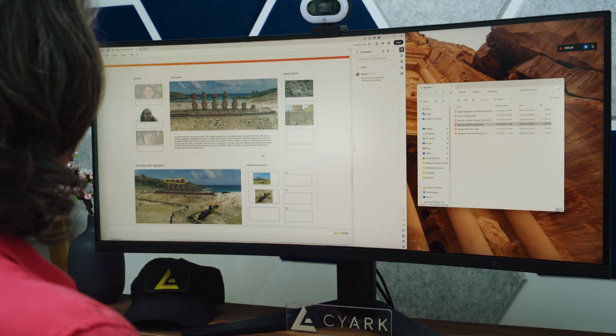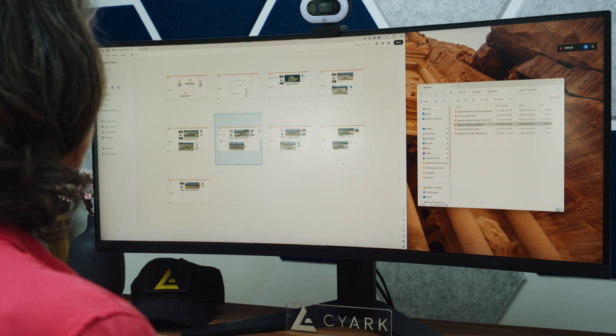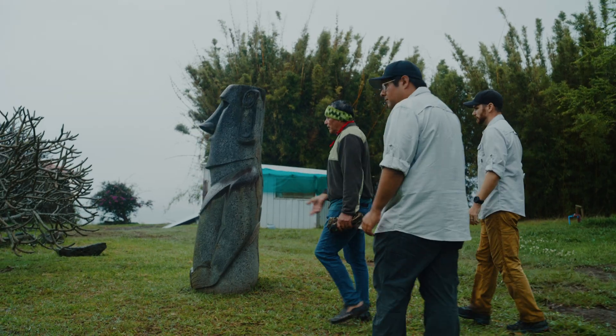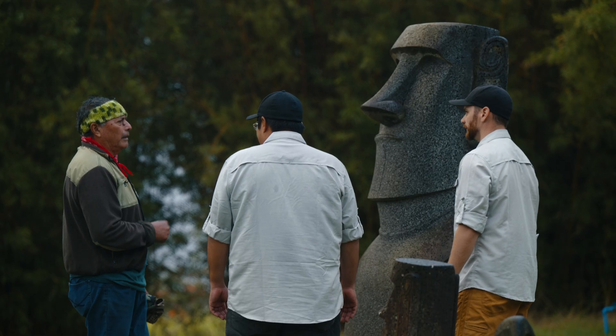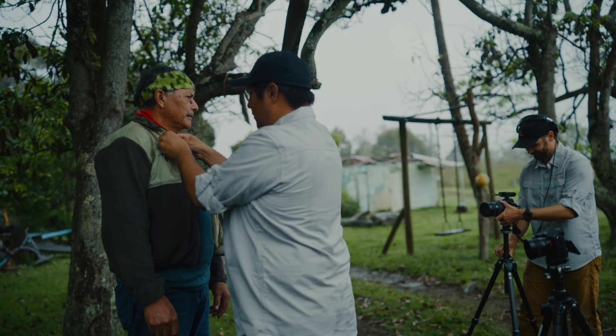Our team can even change the sequence of a storyboard — just drag and drop to reorder these scenes. It's super easy to take care of this administrative part of the project and then be able to focus on the work that we actually want to do. CIARC's work is helping tell this story of our shared humanity.